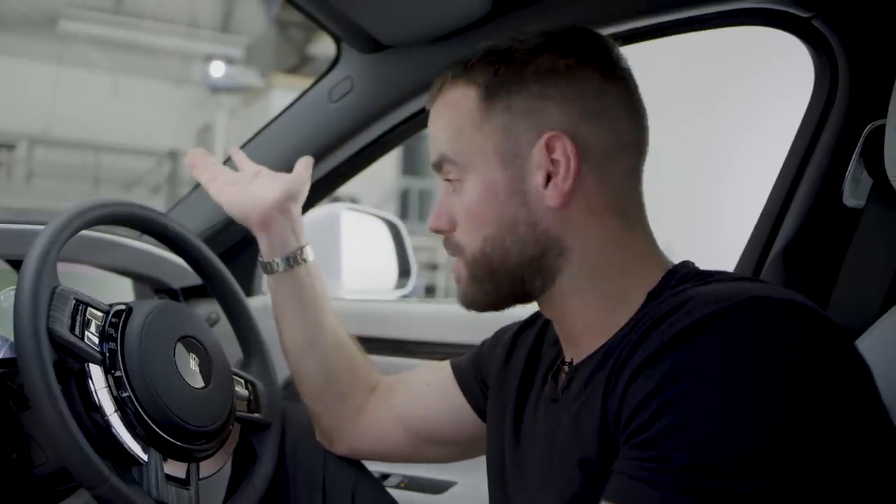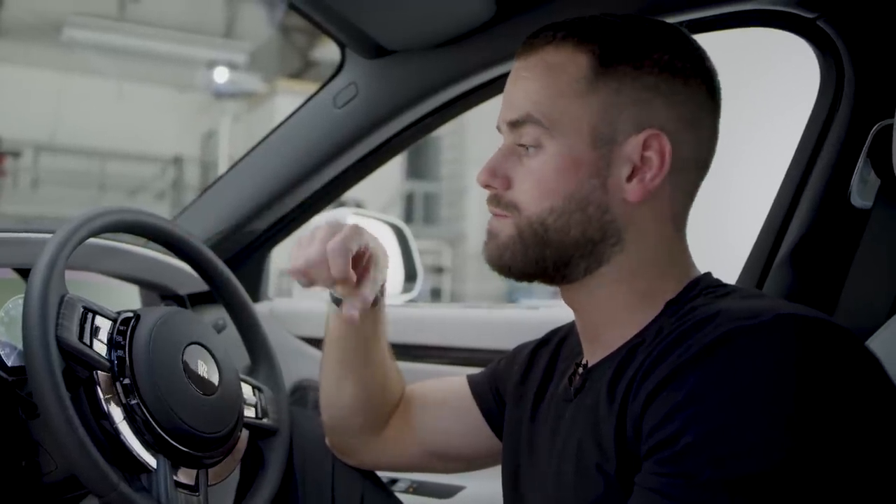The carpets are also customizable — I can confirm you could probably take a nap on them, they are super thick and lovely. On pricing, the official figure hasn't been released but I'd estimate you wouldn't get much change from £300k once you've added options. There's really nothing to compare it to so that's somewhat irrelevant. It's a hell of a lot of car for a hell of a lot of money, but compared to something like a Ferrari Pista at over £300k, this feels like almost twice the amount of car.